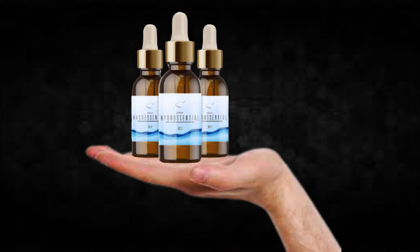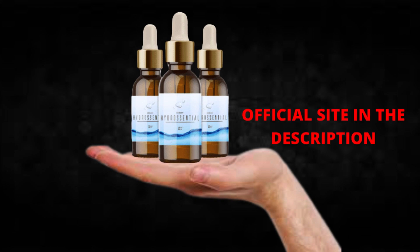The first thing you need to know about Hydrocentral is, be careful with the website you're going to buy Hydrocentral from, because Hydrocentral is only sold on the official website. To help you, I left the link to the official website down below in the description of this video.